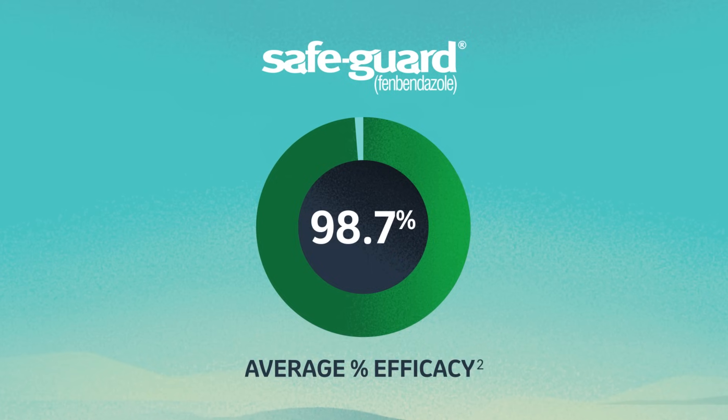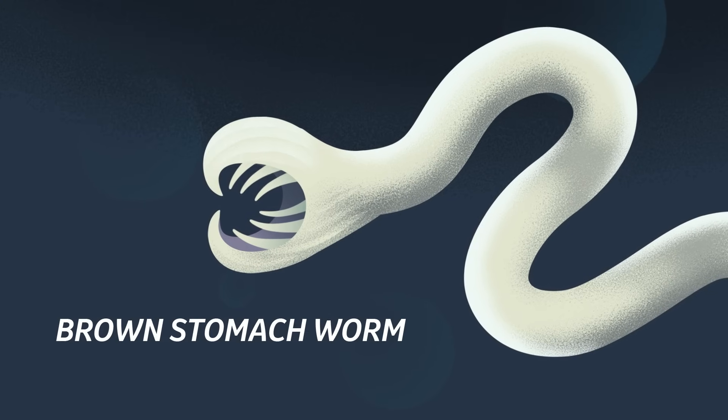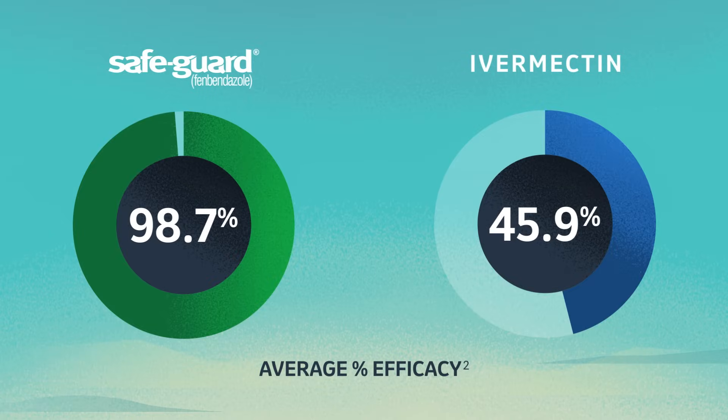It helps get the toughest internal parasites you're most concerned about, like brown stomach worm, cooperia, and nematodirus. Ivermectin, on the other hand, is only 45.9% effective. That's a lot of worms left behind eating away at your bottom line.